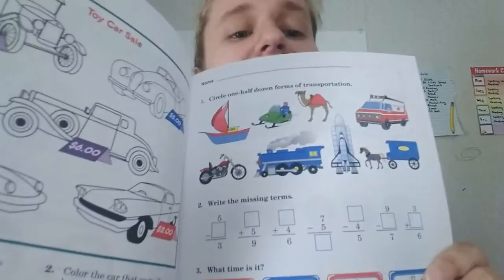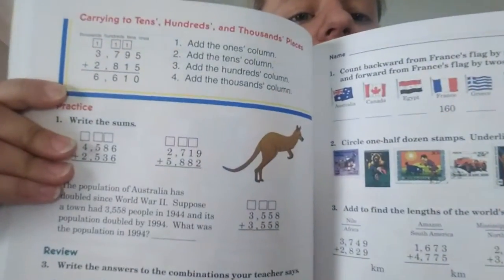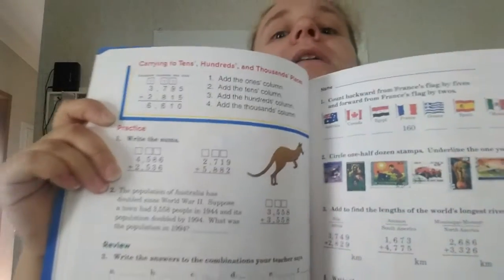A lot of the early material is stuff he's already doing now, like working with pennies and dollar bills. But further in there are new concepts — carrying to the tens, hundreds, and thousands places, and teaching carrying in the thousands. His current first grade book shows they stopped ripping out the pages about halfway through the year because I literally had math pages laying around the house and got sick of it, so we stopped.